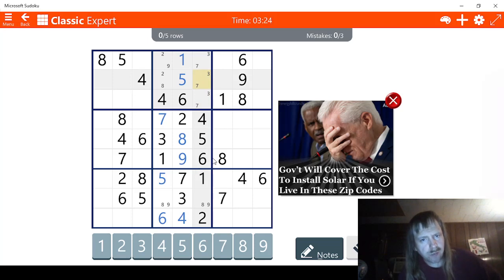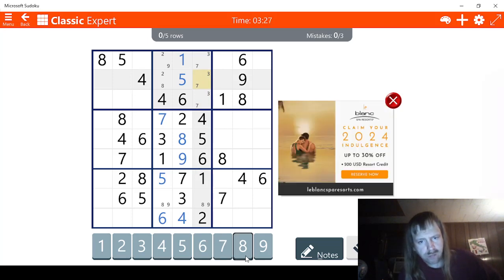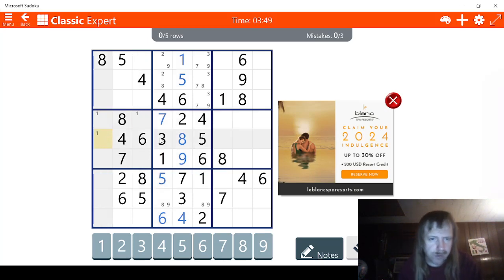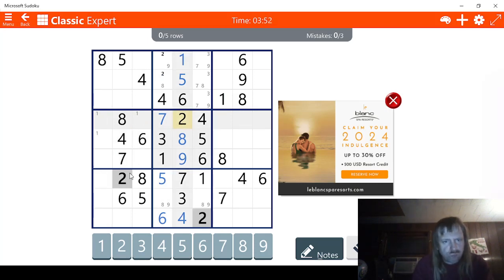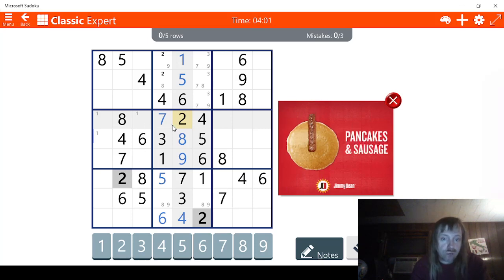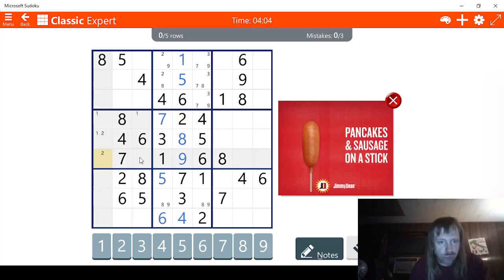This could be an 8 right here. The only possibility for 8 is right here. This is weird. There's something that just feels off about that. Let's go ahead and try this one. Let's check 1s. Getting into the tough territory now. Let's check 2s. 2s... Alrighty, then. Alrighty, then. 2s... So let's go 2, 2, 2.